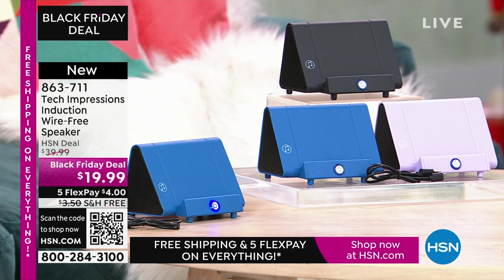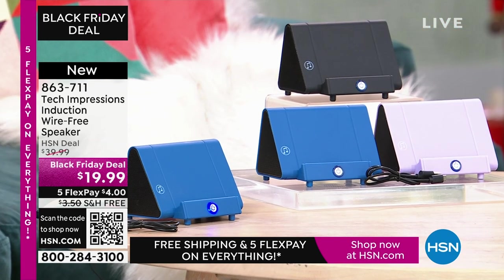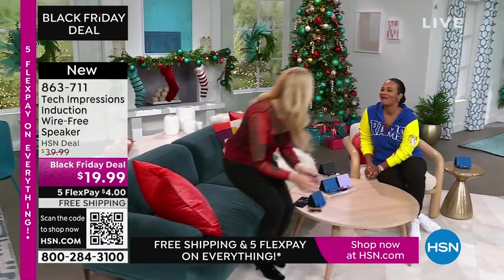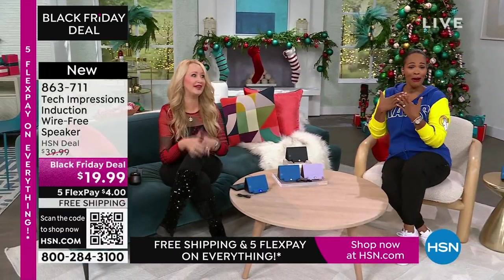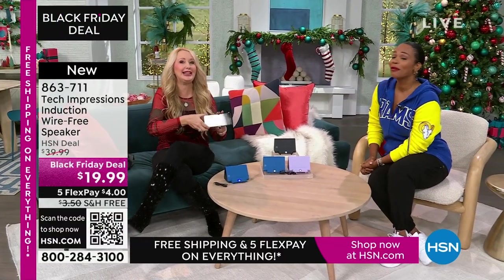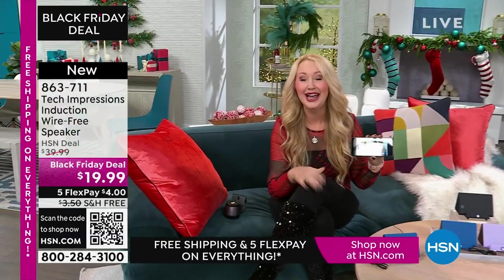It's less than $20, and these are great easy gifts that everybody will love — in black, blue, or lavender. Lori Leland is joining us on this Thanksgiving afternoon. She's thankful for all our viewers and these incredible items. This is brand-new technology from Tech Impressions — one of our huge brands here at HSN. Real-world solutions that work beautifully to solve everyday problems.